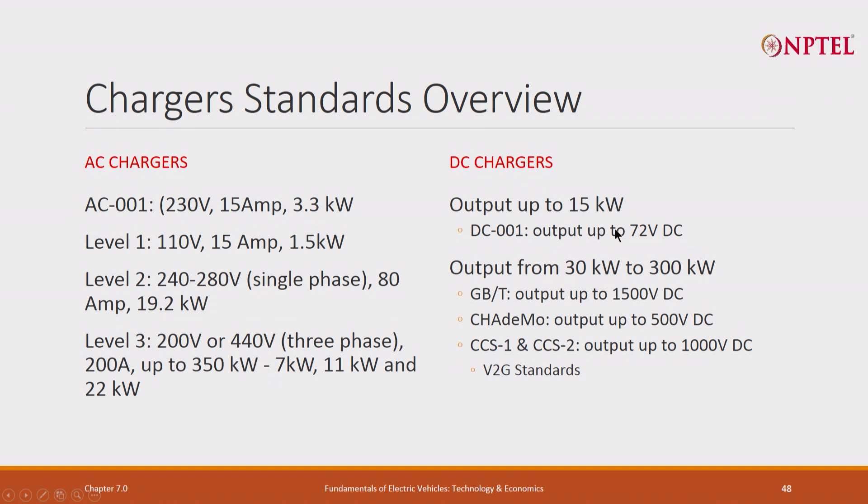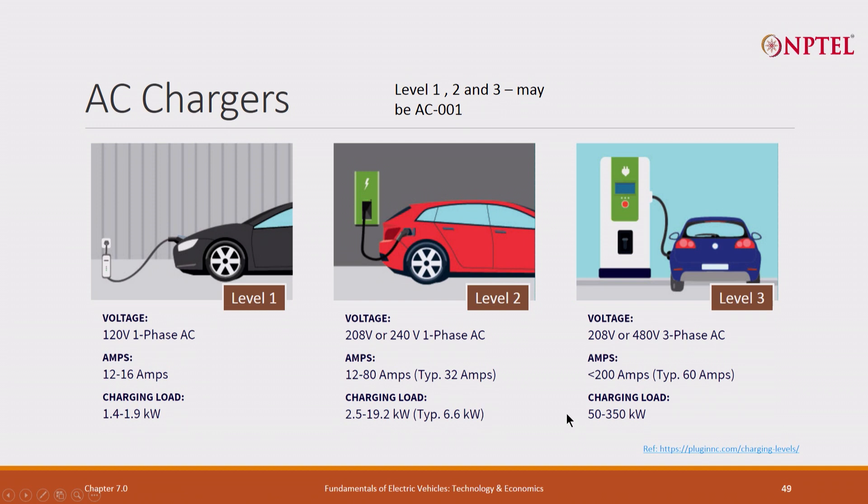DC chargers: there is a 15 kW DC 001 charger, and then 30 kW to 300 kW chargers using GB/T, Chademo, CCS1, and CCS2. Level 1 is not relevant to India; the AC charger Level 2 is relevant to India. The AC charger would cost very little because the converter is inside the vehicle. The DC charger is expensive.